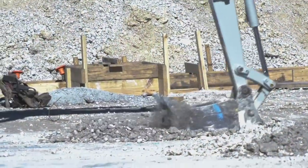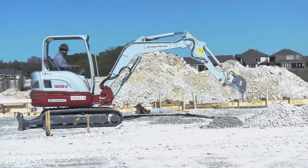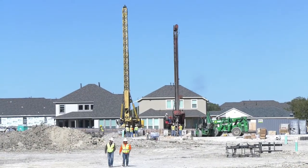This month's Leander ISD construction update comes to you from the northern part of the district, where several projects near Glenn High School have broken ground or are set to in the early part of the new year. Crews at the Glenn High School Agricultural Facility and North Transportation Center are working on underground utilities.